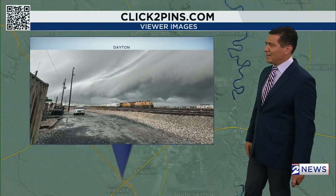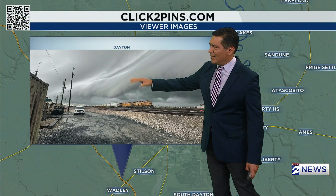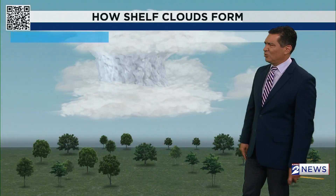Little Joe sent this one in from Spring. The last one will end from Dayton — a really incredible shot with the train tracks. And there's the shelf cloud, just some incredible shots there.